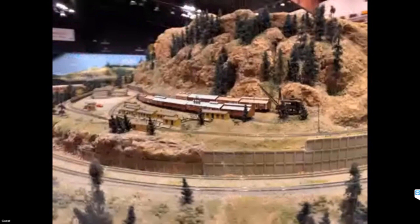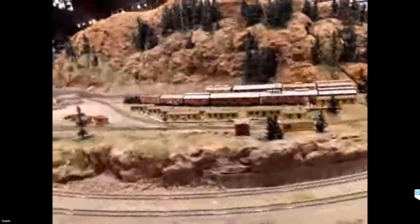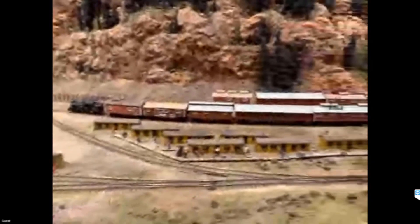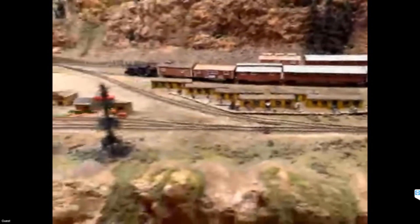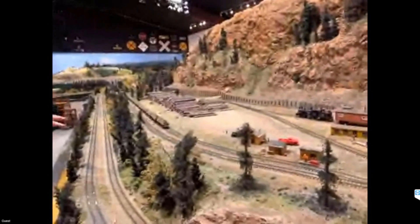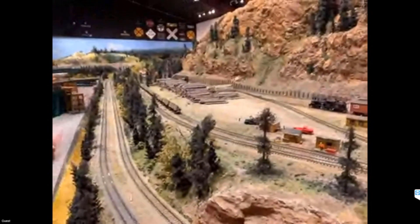Over here is our logging camp — actually on rail like it would have been. There's an upper level of track that runs back and forth around this U-shaped peninsula connecting these two areas. This little logging operation is like stepping back in time a little bit, and it can be operated independently from the rest of the layout.